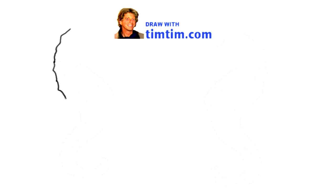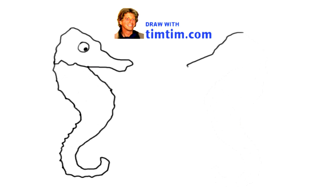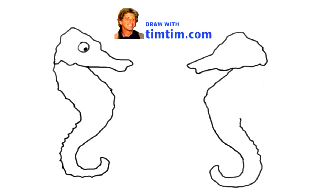Hi, I'm Tim. I'm going to draw and tell you a little bit about seahorses. Seahorses are fascinating and beautiful sea creatures. They look sort of like tiny dragons, but they have no scales. They have a horse-like head, which is where they get their name, and they have no arms and legs.